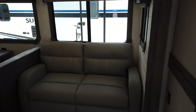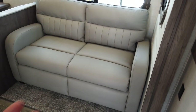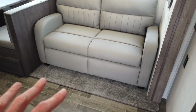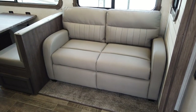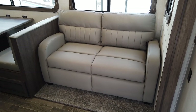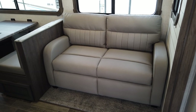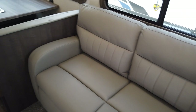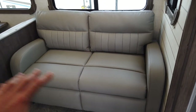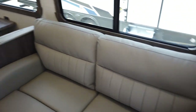As we walk in we enter the entertainment living room. You have a couch here that folds out to sleep two people — it's a queen-size fold-out sleeper sofa. Not like the sleeper sofas of old: this is a comfortable one with six to eight inches of memory foam and no metal bar in the middle of your back. There's also an option for theater seats that recline if you prefer that.